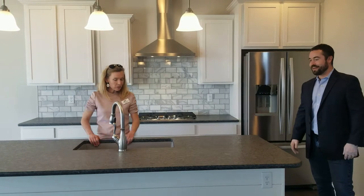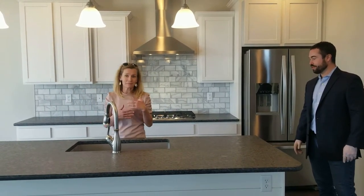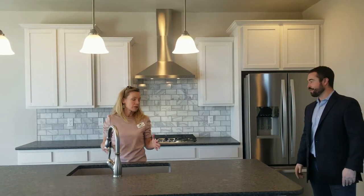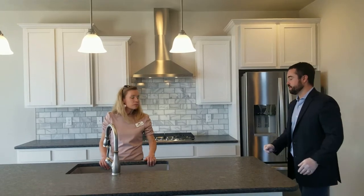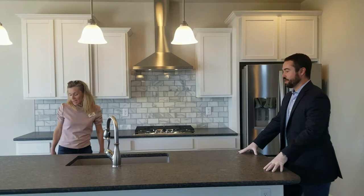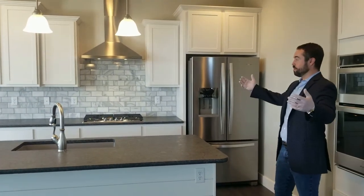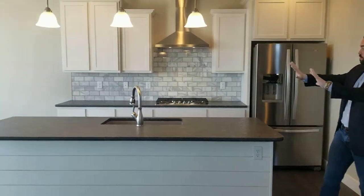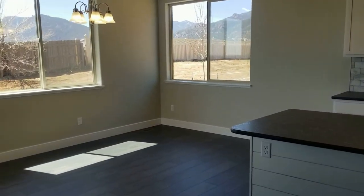You also have a huge farm sink. Whether you like the farm style or not, having a large sink is just fabulous. The sink is a composite material, which is also very durable. As Savannah pointed out, this home has absolutely stunning views whether you're capturing Cheyenne Mountain, the front range, or looking out at the city.